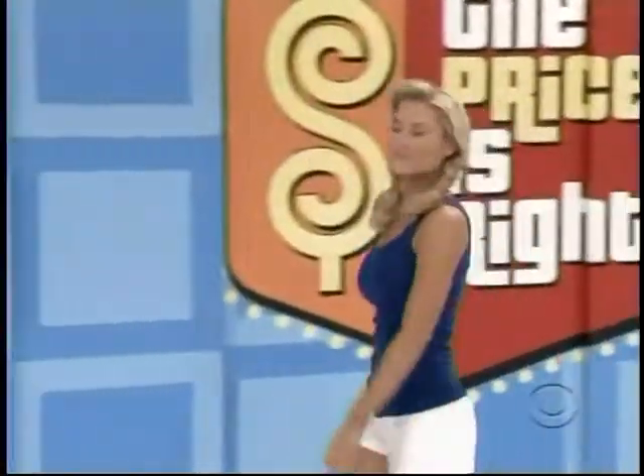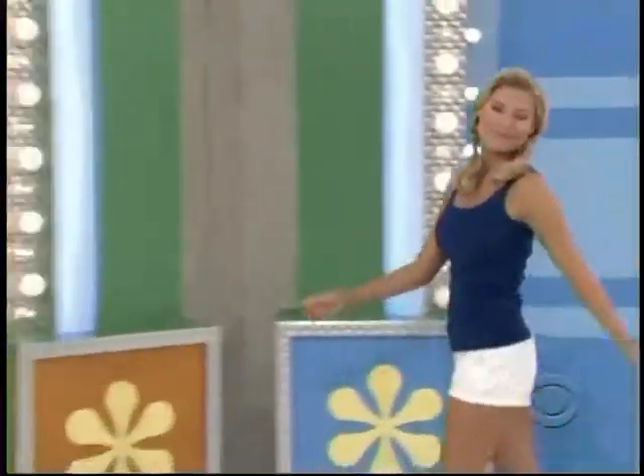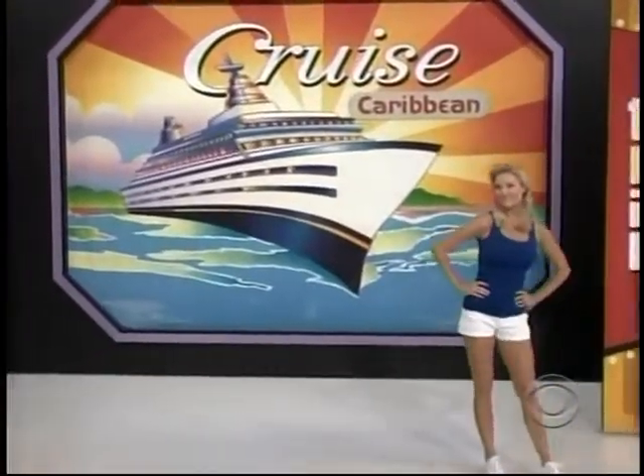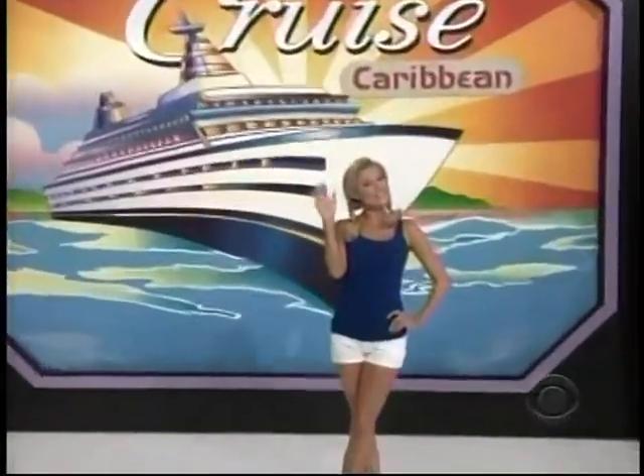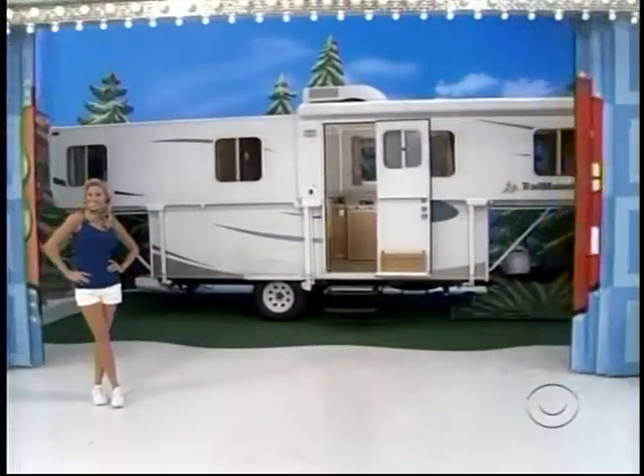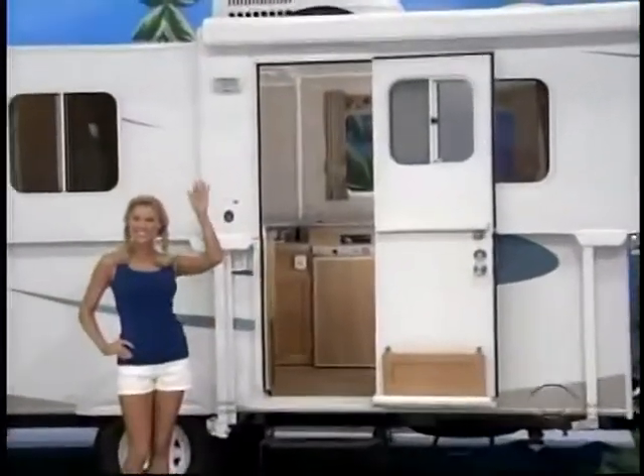Do you love doing nothing while a whole lot of other people do all the work? Then you'll love this cruise to the Caribbean! You and a guest will fly round-trip from Los Angeles to Fort Lauderdale. Do you just love doing nothing? Then you'll love this new travel trailer — a 26-foot Trail Manor fold-down travel trailer!